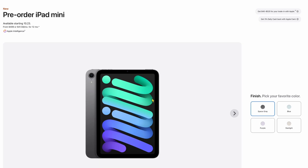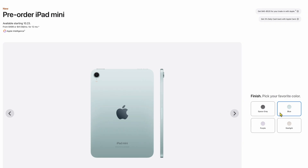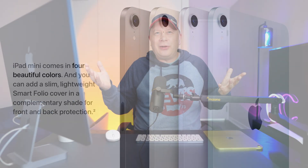Colors — I think there's actually one new color. They have space gray, a color called blue — but to me, that looks green — then purple, which is very muted, and starlight. Space gray or starlight are the two you'd normally get, and then purple or blue are those pastel colors. I wish they would make bolder colors. They love the pastels, and that's what we're going to get. So there's like one new color here for all it's worth.